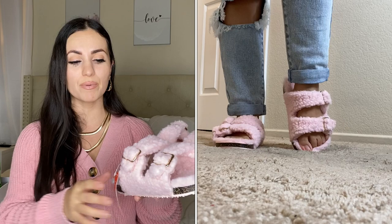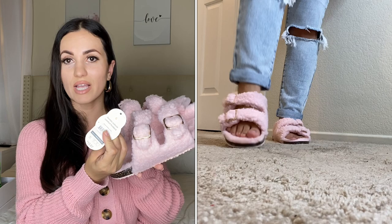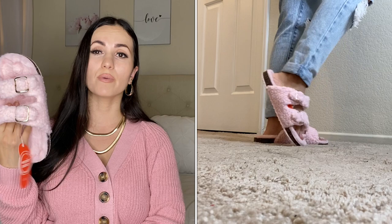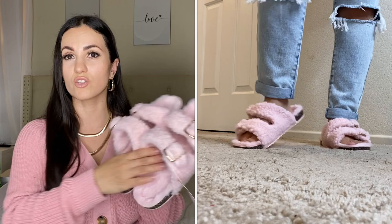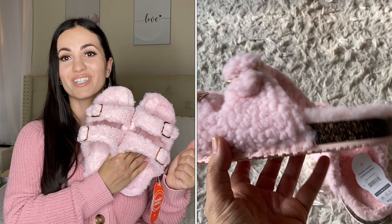Last is a pair of home slippers by Wonder Nation — I picked these up in stores but they're available online too. Got them in a size six for $13.67. They have a sherpa lining, they're really soft, and the sole is firm so you can also take the insole out if you want. I'll mainly wear these at home. This beautiful baby pink color is just gorgeous and they'd also make perfect Christmas gifts.